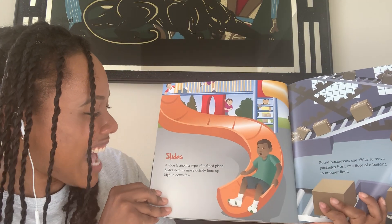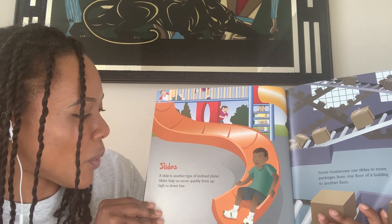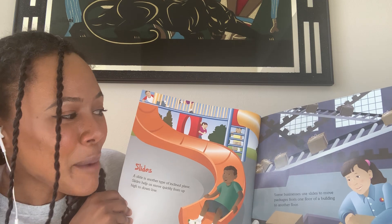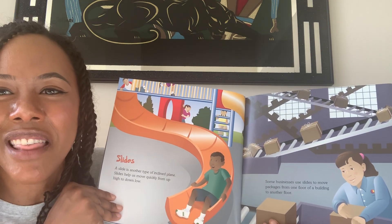Slides! A slide is another type of inclined plane. Slides help us move quickly from up high to down low. Some businesses use slides to move packages from one floor of a building to another floor.